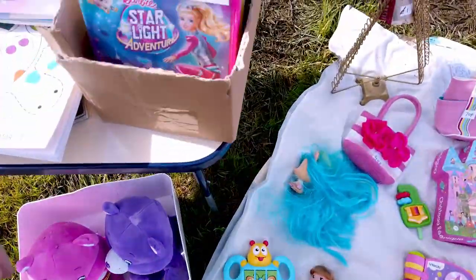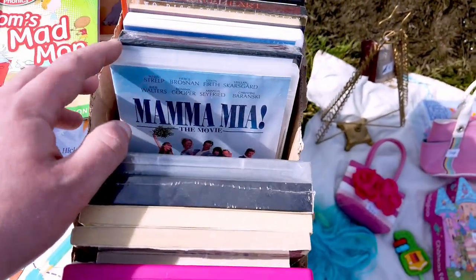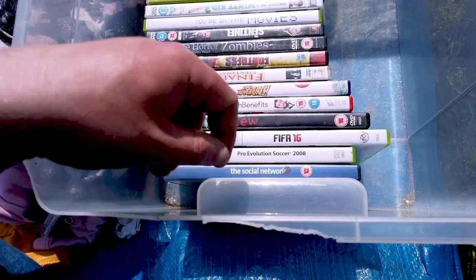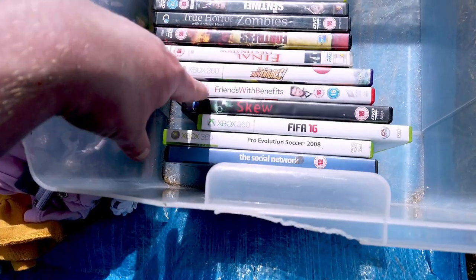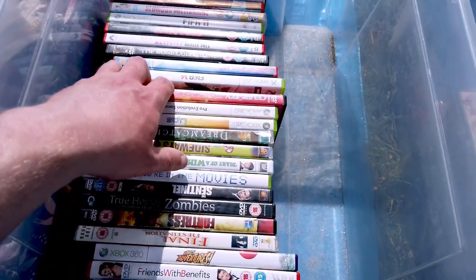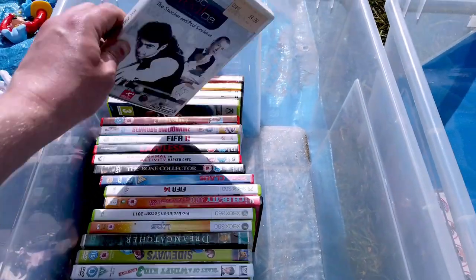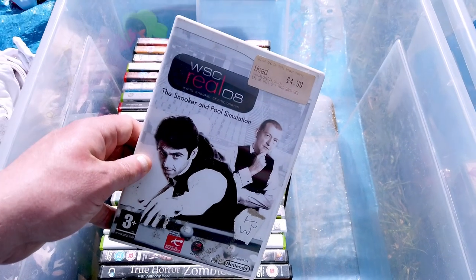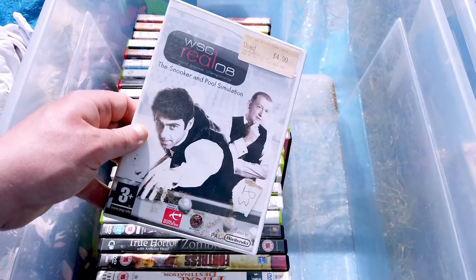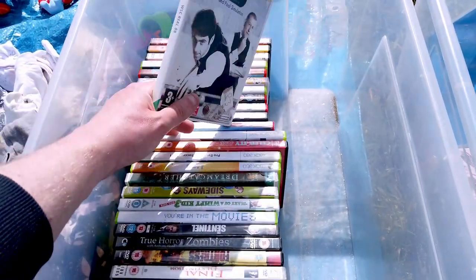Going through another random box I found The Snowman for a pound, but nothing else of great interest. In the last box at the car boot there were a couple of FIFA games and one very unique item I'd never seen before — WSC Real 08, a snooker and pool simulation. However it didn't have the peripheral with it, so I left it.